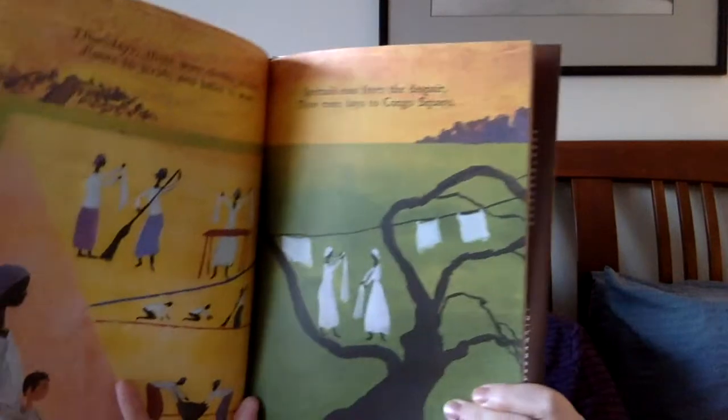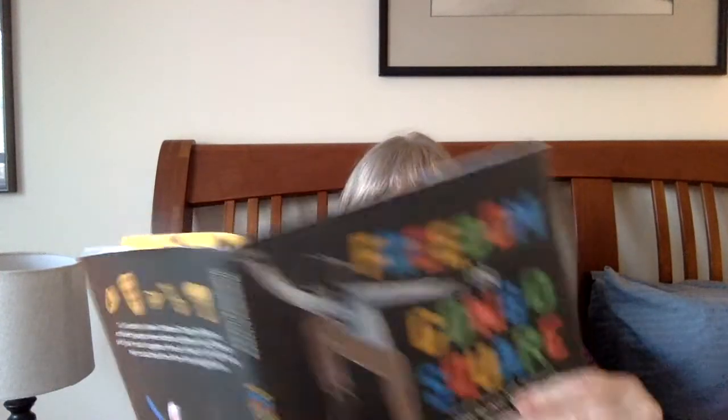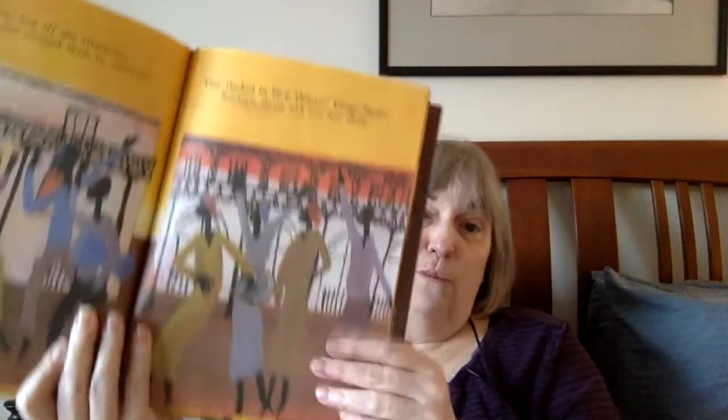Freedom in Congo Square is a book that goes through all the days of the week — what a group of enslaved people does each day, until finally on Sundays they all congregate and gather in Congo Square. This book takes place in New Orleans, and those of you who know New Orleans would be familiar with Congo Square.